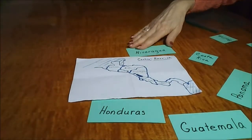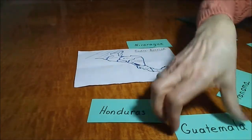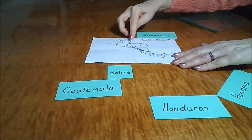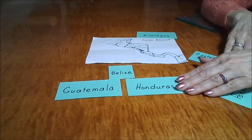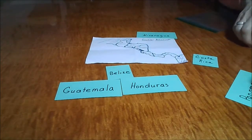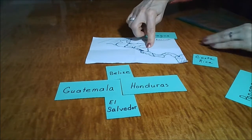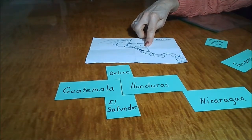Using the map, I'm going to recreate it with the cards. So Guatemala is here with Belize up there — I can see it touches Guatemala. Then we have Honduras, which is in this spot, with El Salvador to the south, and Nicaragua partly touching Guatemala and partly touching Honduras. Nicaragua would come next; it looks like it might be positioned there.